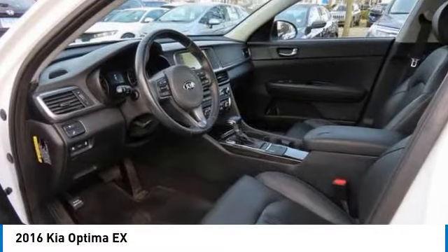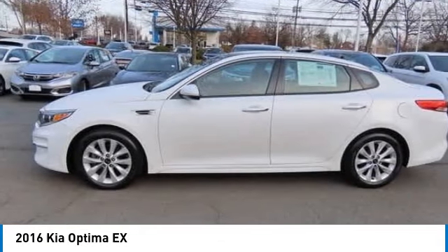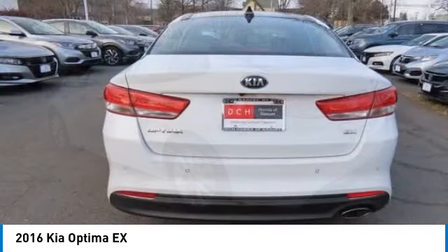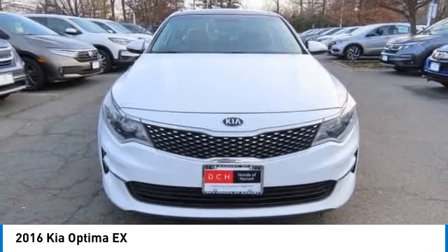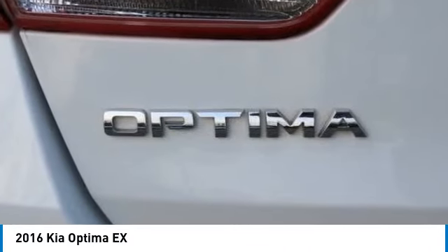Take a ride in the 2016 Kia Optima. The all-new Kia Optima offers a new level of style and performance. The Optima features engine management systems like direct injection and turbocharging, which enhance performance without sacrificing fuel efficiency.